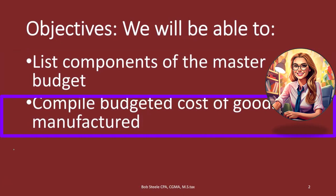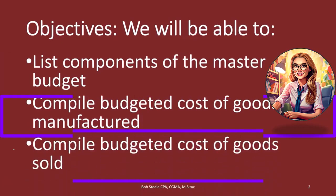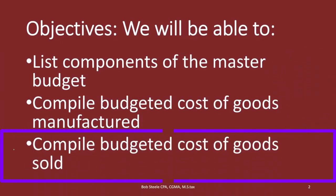Compile a budgeted cost of goods manufactured and then compile the budgeted cost of goods sold. So let's go through the list again — the order in which we need to see the budget.